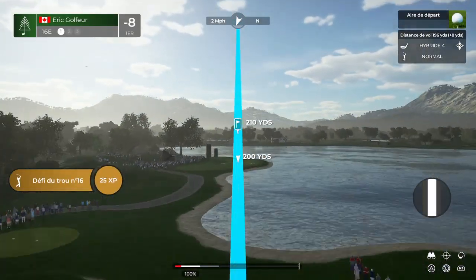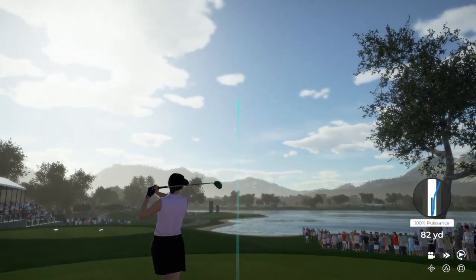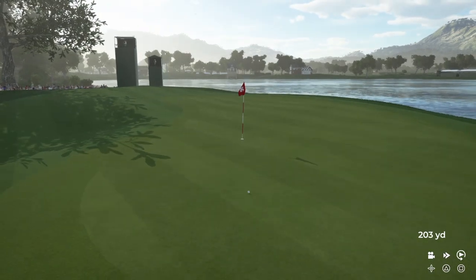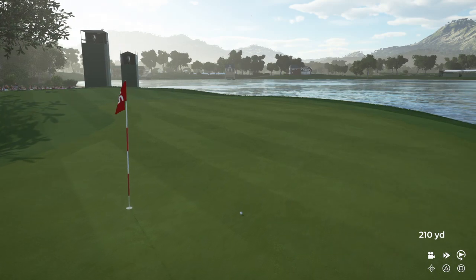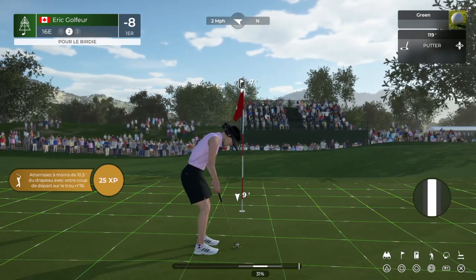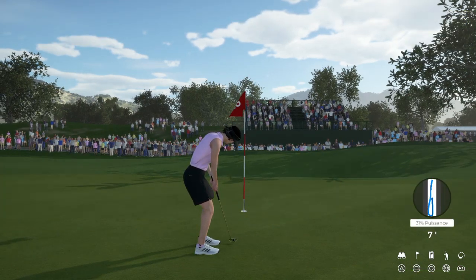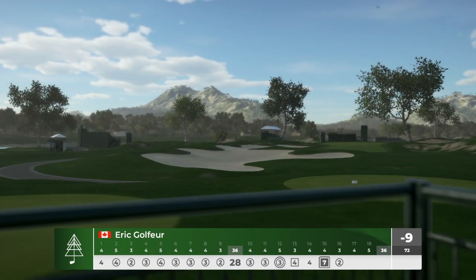Three holes remaining. This is what it's all about — time to see who is going to get it done. That's a great shot here at 16. It sets up a chance for birdie. You just keep building a bigger advantage. Well played.